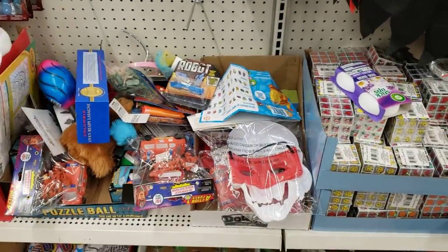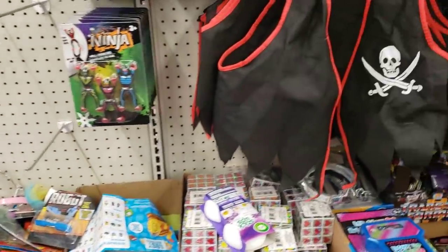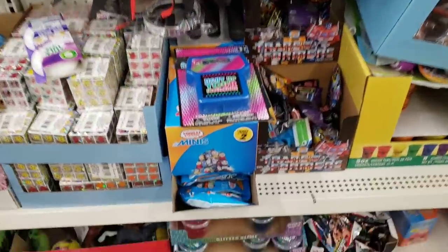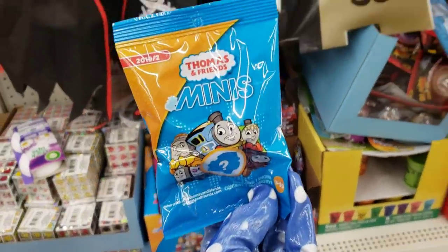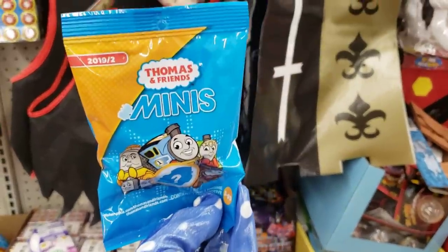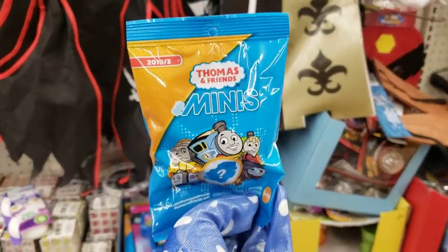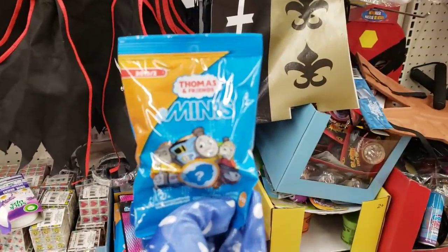They have the slime. Oh my gosh, Thomas the Train! For me it was Shining Time Station — I used to watch that. Ringo was on it, and then George Carlin.